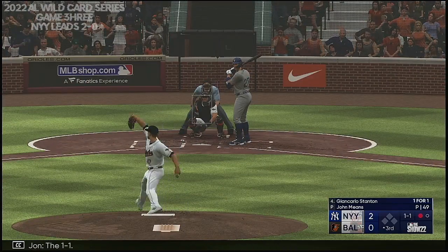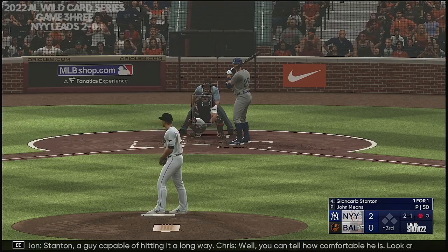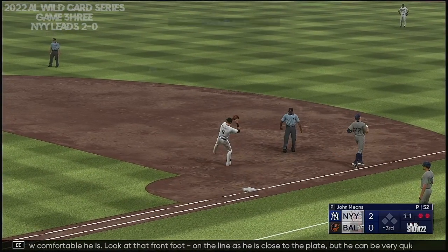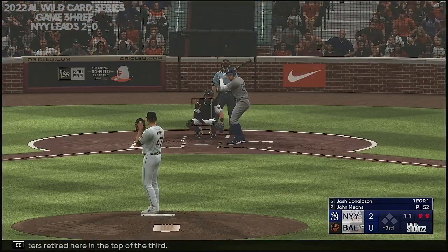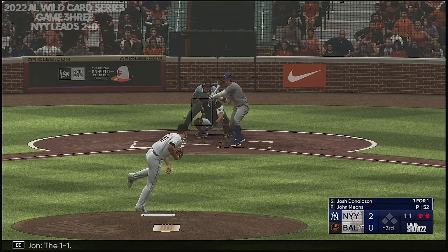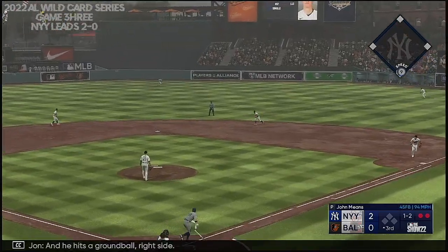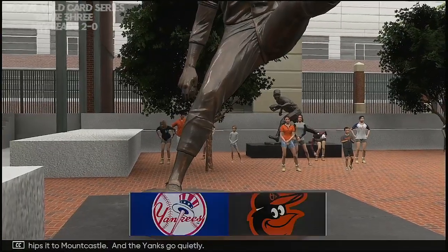The 1-1 — that's down and in. Stanton, a guy capable of hitting it a long way. You can tell how comfortable he is. Look at that front foot on the line as he is closed to the plate — he can be very quick to a pitch that is down and in. To first — first two batters retired here in the top of the third. The 1-1, foul ball. He hits a ground ball to the right side, flips it to Mountcastle, and the Yanks go quietly.